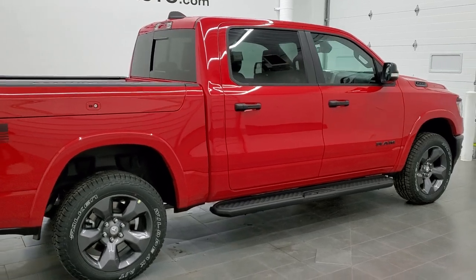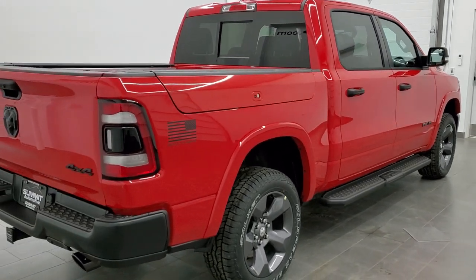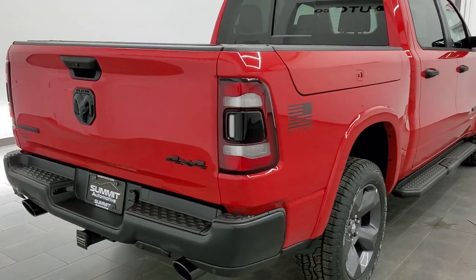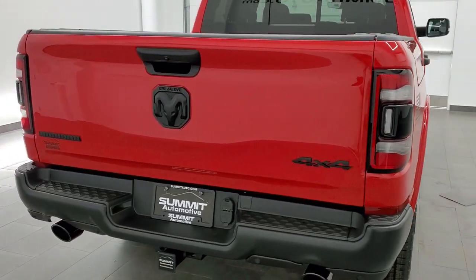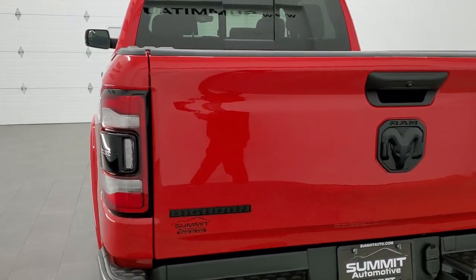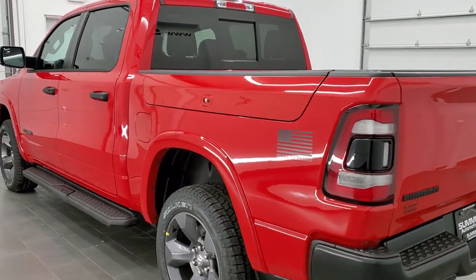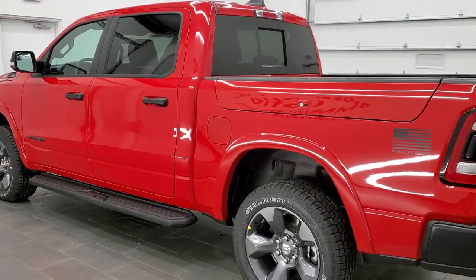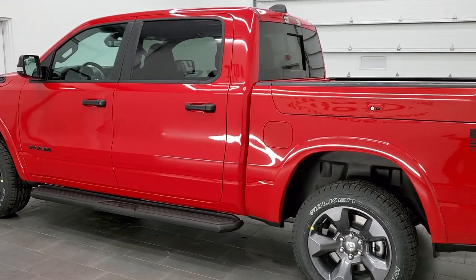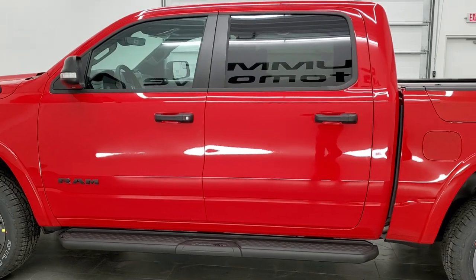Today we are checking out this brand new 2021 Ram 1500 Crew Cab 5 foot 7 inch short box, Bighorn Level 2 with the Built to Serve Edition. This truck has the 5.7 liter V8 Hemi motor with the e-Torque assist, which gets you 22 miles per gallon on the highway, 17 city, and an average of 19 miles per gallon.